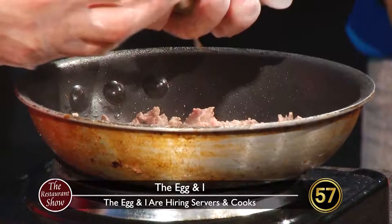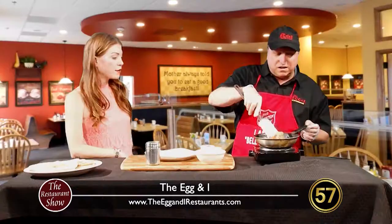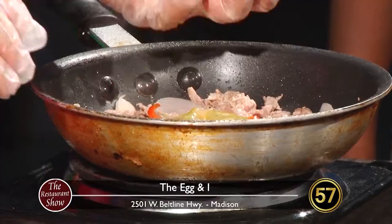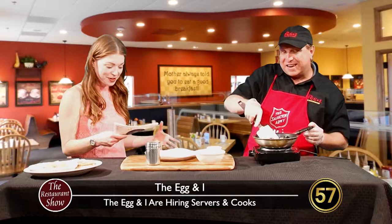One thing you might not know about the Egg and I is how much of their food is really and truly made from scratch — almost everything they do, which is what makes it so good. It's a little bit of red onions, red peppers, and green peppers — bell peppers, same thing, just different colors. They don't really add heat, they add nice flavor and some color. A little veggies justifies anything else, like this big bowl of cheese we're going to add in a minute.